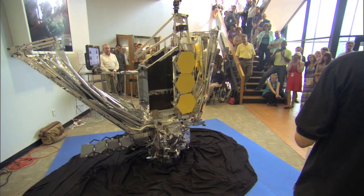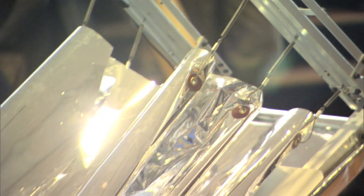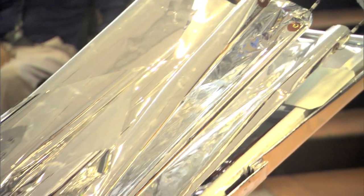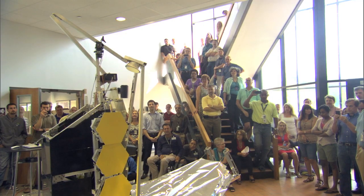Engineering students from the California Polytechnic Institute brought their Webb telescope deployment model to the NASA Goddard Space Flight Center. The students demonstrated this detailed robotic version of Webb for the NASA team building the real thing. It's a 1-6 scale model and it performs the deployments the Webb telescope will carry out before it begins science gathering.